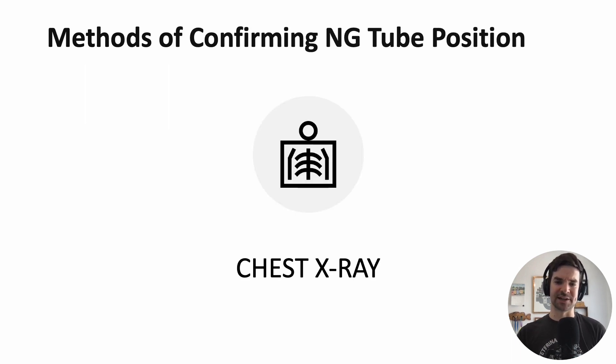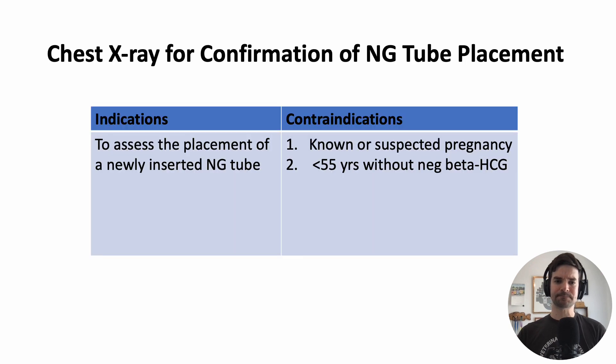The best way to confirm position is a chest x-ray. As part of the nursing medical directive, if a patient has had a newly inserted NG tube, an x-ray can be ordered. You should speak to the doctor rather than ordering it yourself if the patient is pregnant or suspected to be pregnant, or a woman under 55 without a negative beta HCG. It is completely safe to have chest or abdominal x-rays during pregnancy — it's just from a directive standpoint that the doctor should be putting in that order.